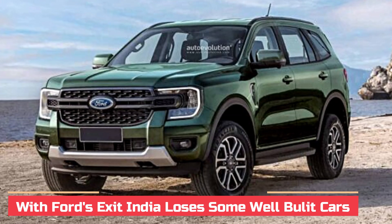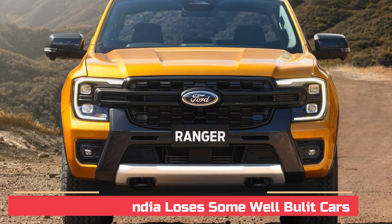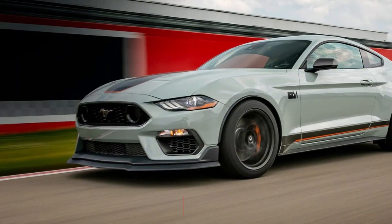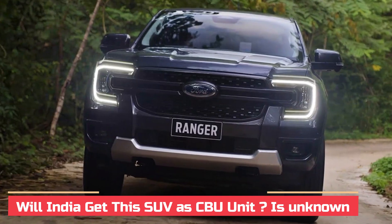The exit of Ford from India earlier this year meant that Indian consumers would miss some promising new launches. Although there have been some reports of the SUV reaching Indian shores as a fully imported model under the CBU route, like the Mustang and Mustang Mach-E, it seems not feasible for the local market.